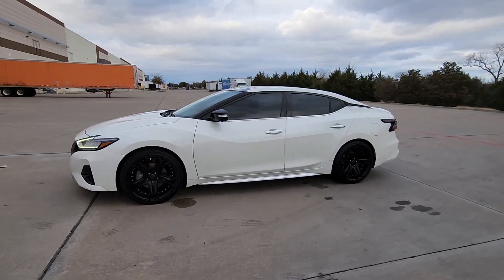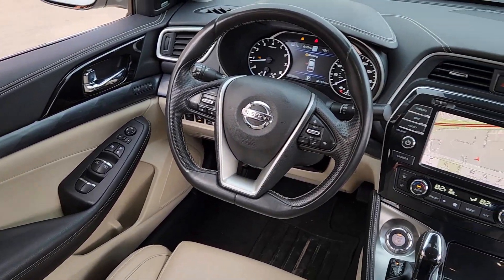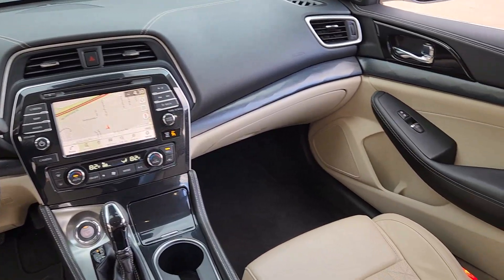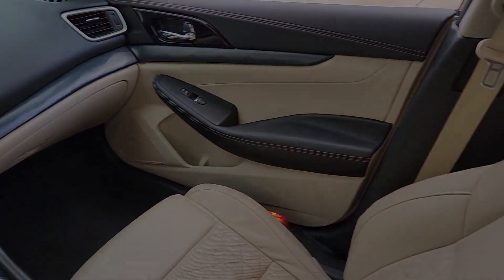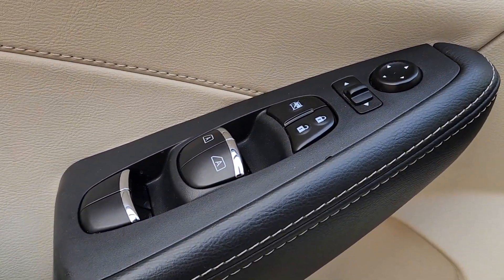The following are some of this vehicle's highlighted options: heated steering wheel, heated and/or cooled front seats, Apple CarPlay and/or Android Auto, navigation system, moonroof, keyless entry, power passenger seat, heated mirrors, and satellite radio.